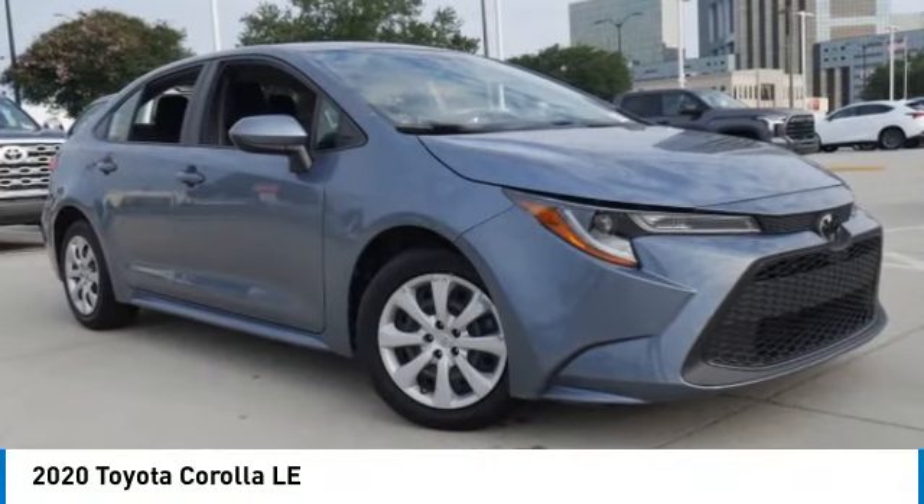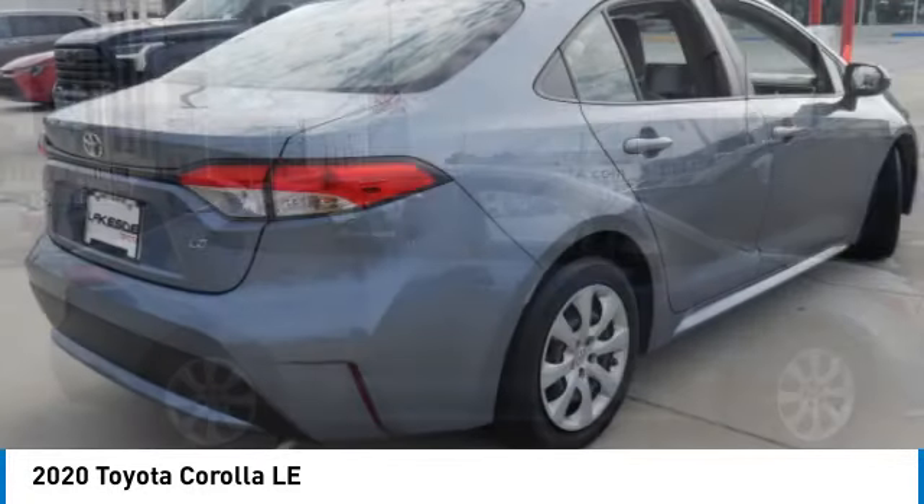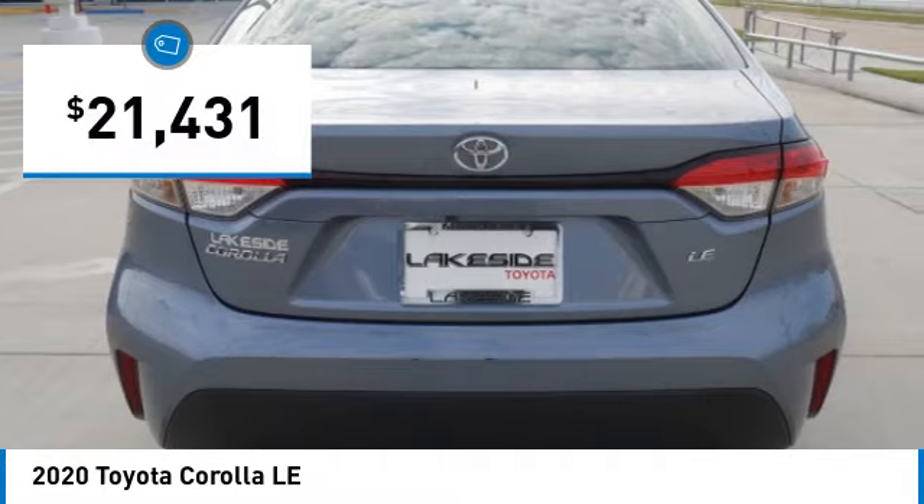Take a ride in the 2020 Corolla. The Corolla is still a great option for those who want dependability, comfort, and value, and is priced below $25,000.